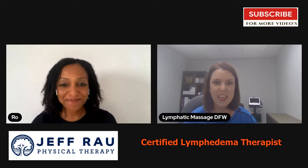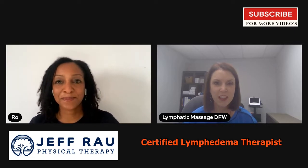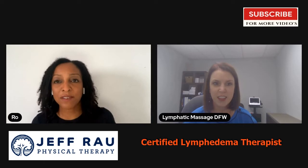I am located in Hurst, Texas — that's between Dallas and Fort Worth. We're talking about lymphatic drainage massages today. So what is your experience, and do you have any qualifications? I'm a licensed physical therapist and I've been helping people for 19 years.